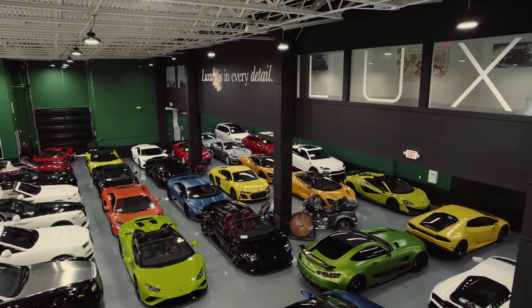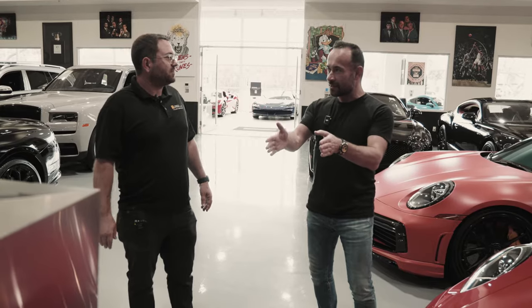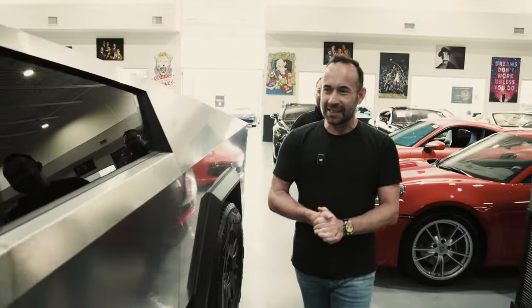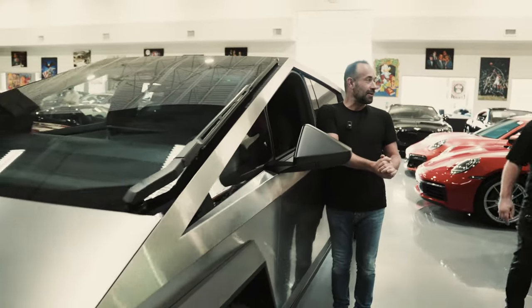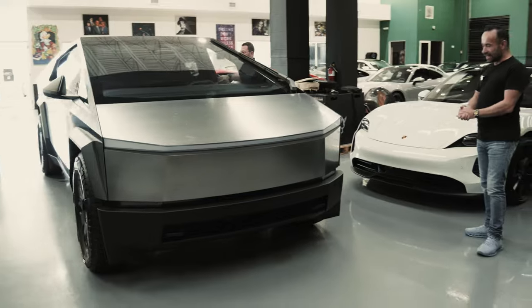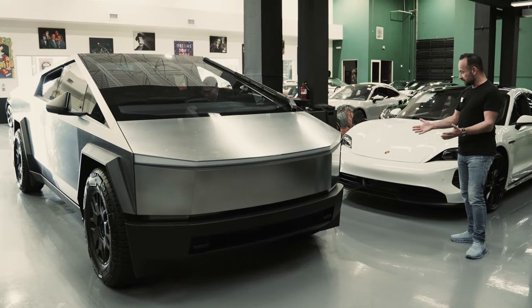So you said that I could take anything out in the showroom. Whatever you want. Can I take out the Tesla? Yeah, of course. Let's go for a ride in the Tesla. This thing is a beast — it's bigger than me. Most things are bigger than me, but what's the key look like? Let me show you. It looks like a military vehicle with these wheels. How big are these front wheels? I believe these are 35s.